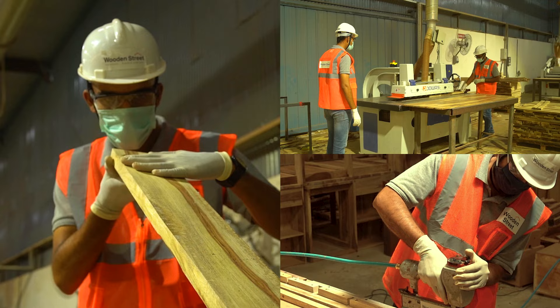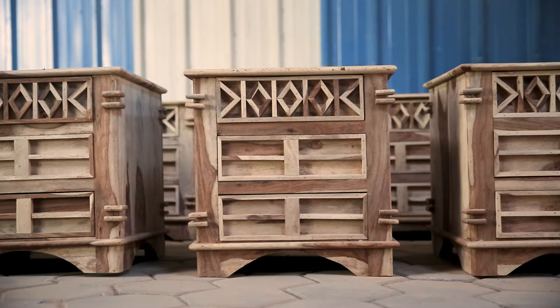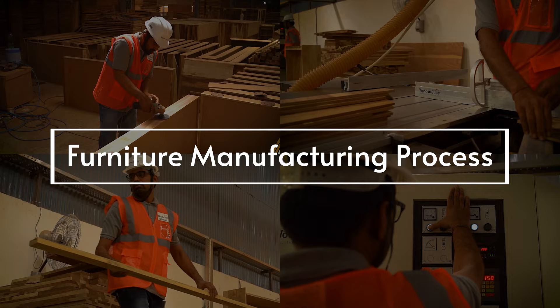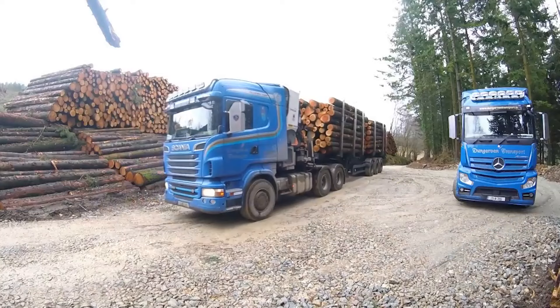Welcome to Wooden Street, India's leading online furniture brand, where we offer premium quality solid wood furniture and home decor products. In this video, we will take you through the process of furniture manufacturing that takes place at our in-house factory based in Jodhpur, Rajasthan.